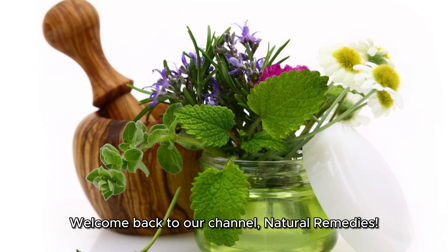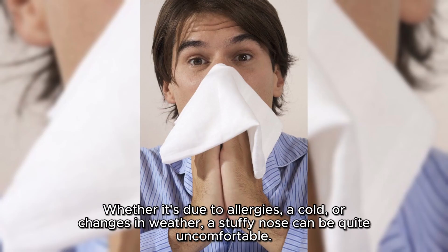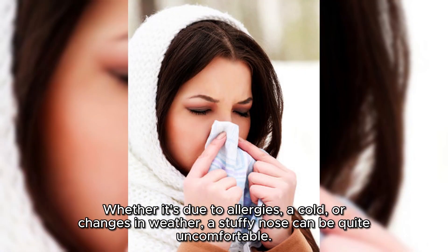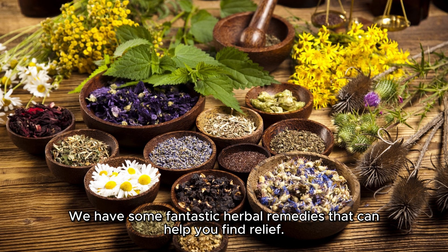Welcome back to our channel, Natural Remedies. Today, we're tackling a common issue that many of us face: sinus congestion. Whether it's due to allergies, a cold, or changes in weather, a stuffy nose can be quite uncomfortable. But fear not! We have some fantastic herbal remedies that can help you find relief.